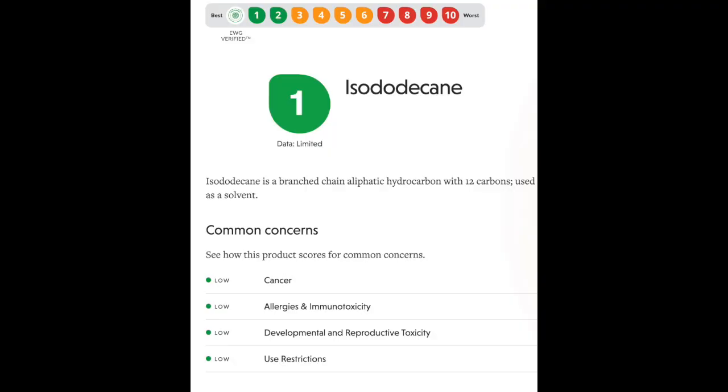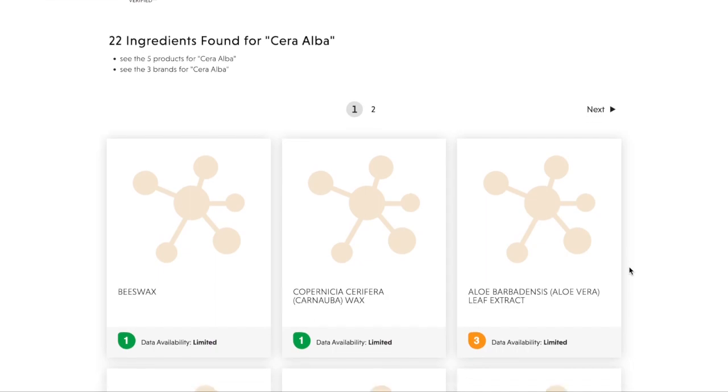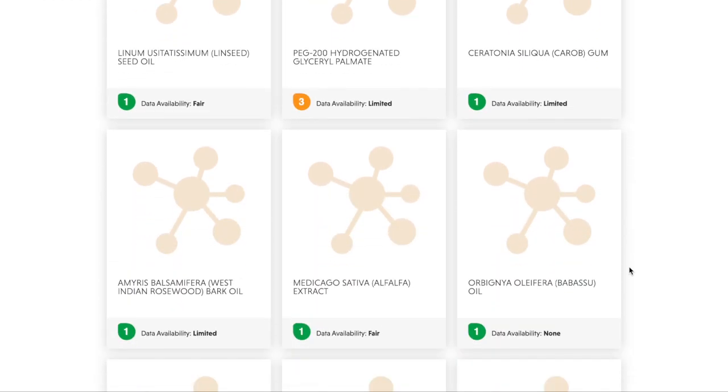What I found interesting is that the first three ingredients in both mascaras were exactly the same. The first ingredient is isododecane, which EWG gave a rating of 1. The second ingredient in both mascaras is ceresin, which is a type of beeswax — within ceresin there are over 22 different ingredients, some of which run a little bit higher risk but still very minimally low comparatively speaking. The third ingredient in both mascaras — you guessed it — water. So let's take a look at how the Essence works.